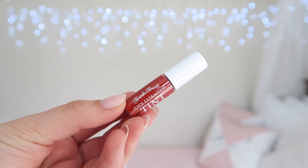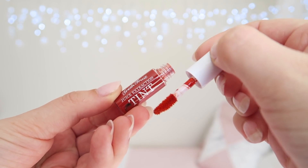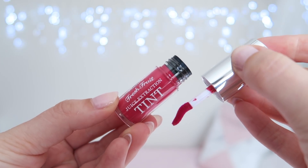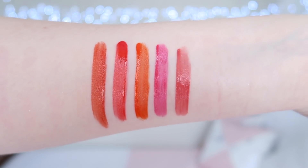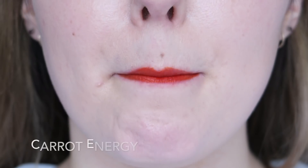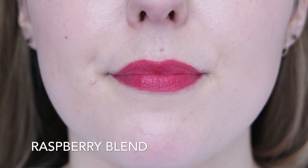There are five shades in this collection. I have three in the mini size, because there is no way I would ever get through a full size of the tint, and the mini is much more cost effective. The full-size packaging is really cute and functional — the doe foot wand is on a slight angle, which makes it a lot easier to apply. The shade range is actually really pretty and differs slightly from the normal K-beauty range, which would normally just include a bright red, bright orange, and a bright pink. I particularly like the inclusion of the pinky nude shade.